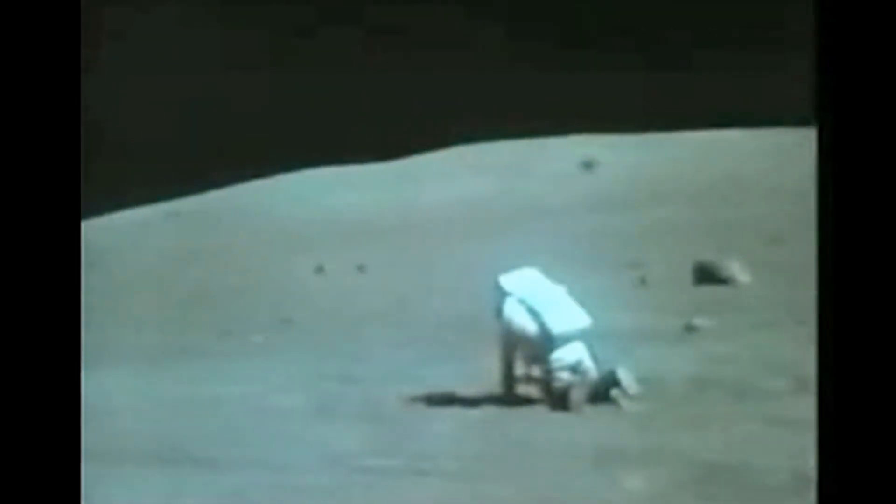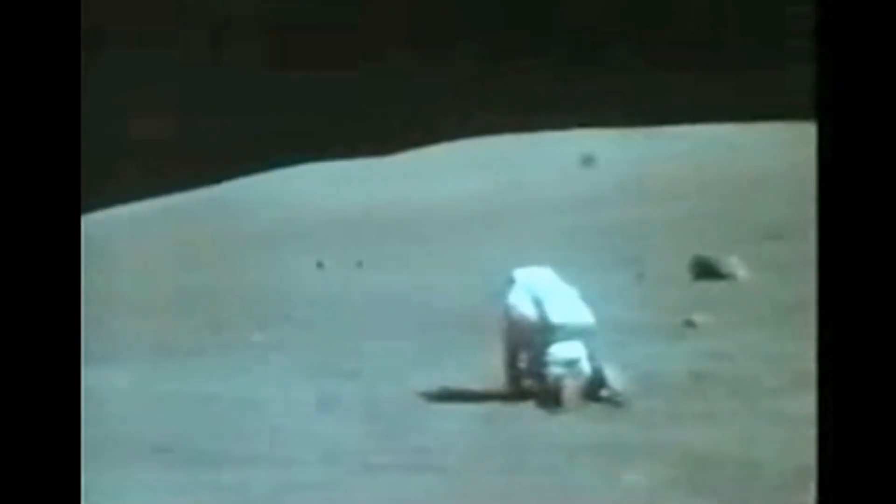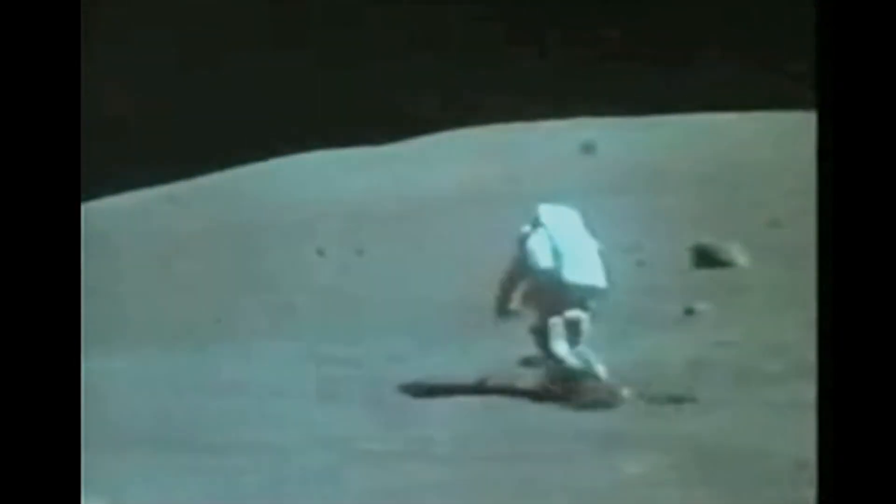Dust is difficult. Remind me to dust my camera too, will ya? Don't forget to dust your camera.